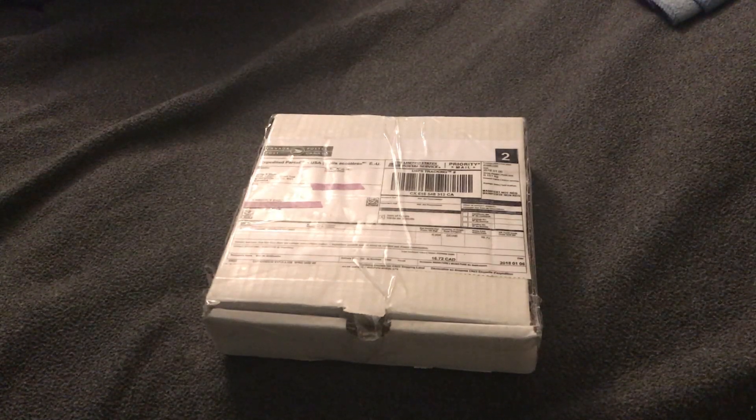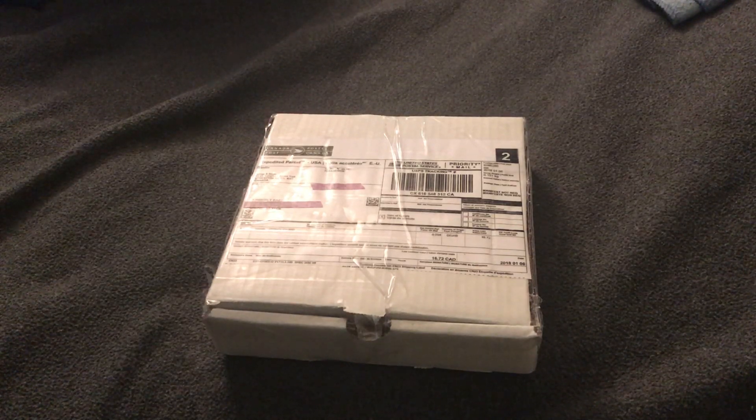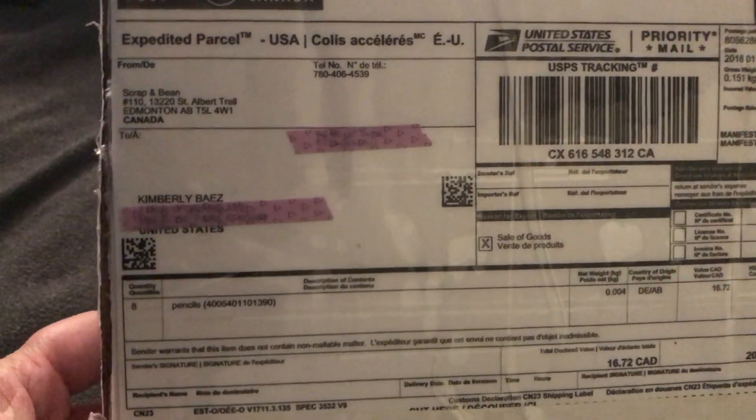Hey ladies, it's me Kimberly, coloring art lover, coming to you with a quick unboxing. My package from the Canadian store where I bought the elusive light violet pencil has arrived! I'm gonna hold it up so you can see my name, the name of the place, and the address. Unfortunately, they have no more of this particular pencil — I have bought all of it.